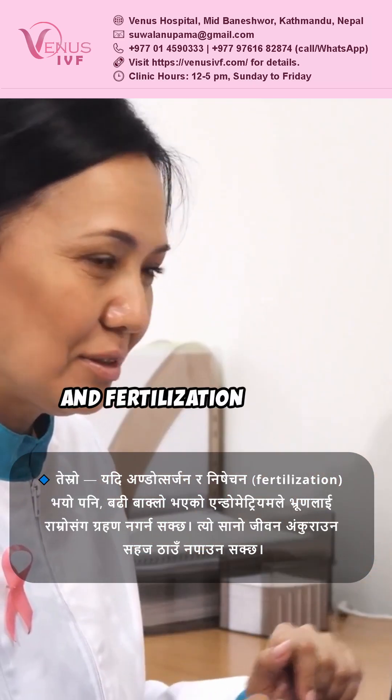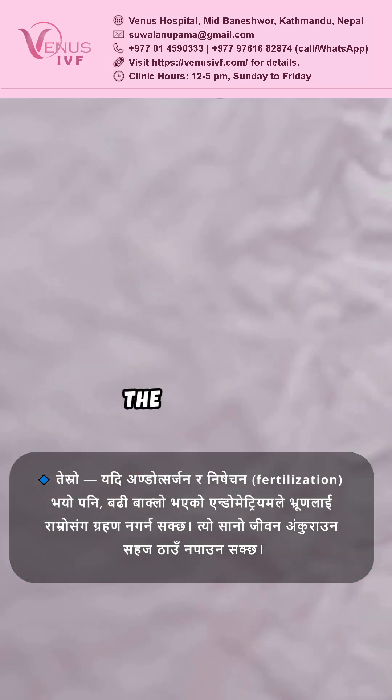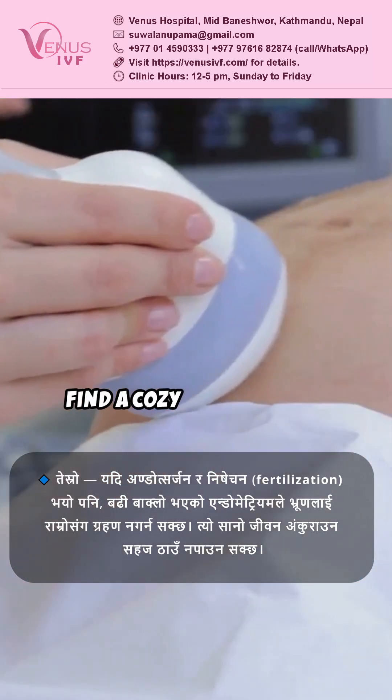Even if ovulation and fertilization happen, the overgrown endometrium might not welcome the embryo. The little one might struggle to find a cozy spot to grow.